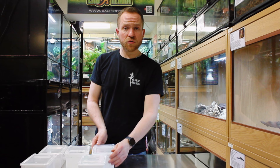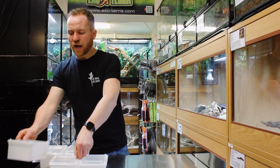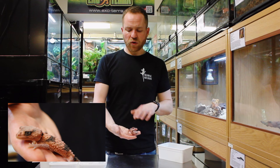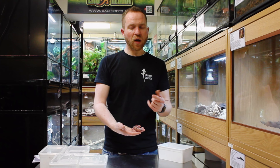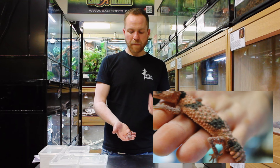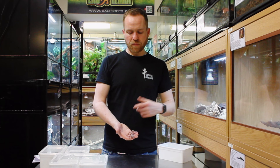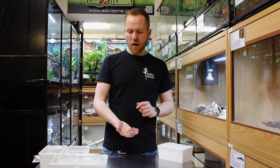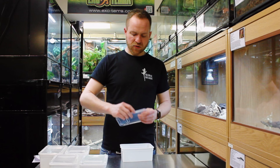Moving from the smooth knob-tails to the rough knob-tails, next we have Nephrurus synctus. The first thing to point out is that although the general body shape is almost identical, the scalation here is really quite rough — prickly almost. These are a banded knob-tail species, as you can see from the bands. There used to be two subspecies — Nephrurus wheeleri and Nephrurus wheeleri synctus — they're now separate species, and the majority you'll encounter are Nephrurus synctus. They're probably the most commonly encountered knob-tailed gecko.